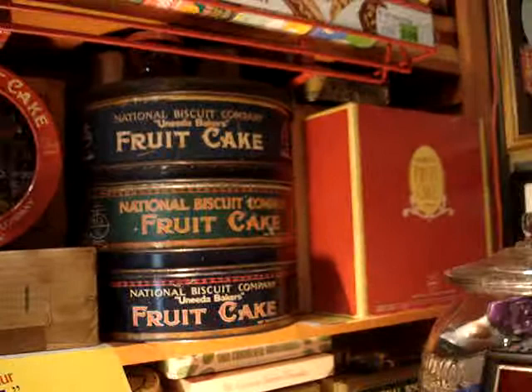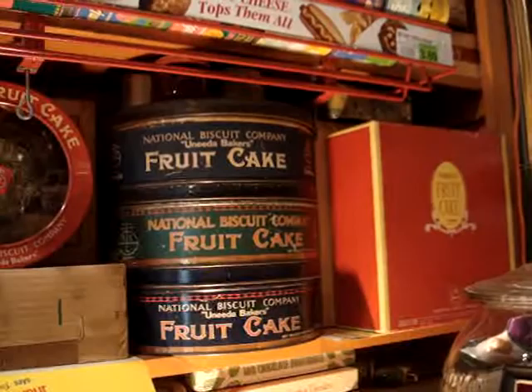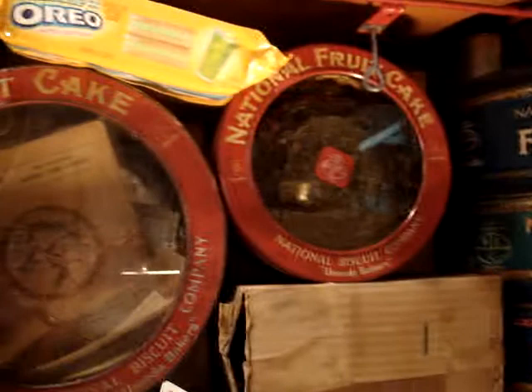There's a shredded wheat crate. Up on the shelves here we have more fruitcake containers. On the right is the only cardboard container ever put out with a fruitcake in it — 1943 during the war years. That's the one right there. Then there's the fruitcakes, two and five pound, that we used for display in the stores.